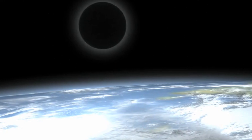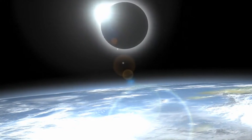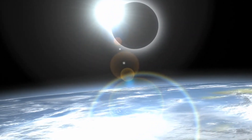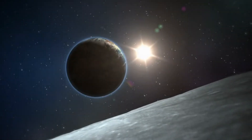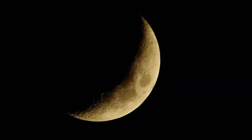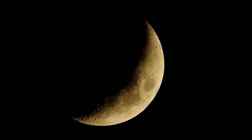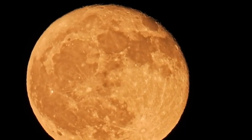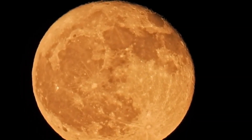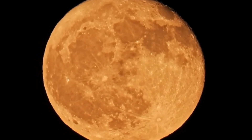The choice of eyepiece also plays a crucial role. Using a lower magnification can offer a wider field of view, while higher magnification can provide intricate details of specific features. Employing a moon filter can greatly enhance your viewing experience — these filters reduce the brightness of the moon, preventing glare and allowing your eyes to adjust more comfortably. This adjustment is essential for seeing the subtler features of the lunar landscape, such as the delicate shading of craters and the texture of the maria. Without a filter, the brilliance of the moon can wash out details, while with one, you can appreciate the variety of tones and shadows that define the lunar surface.